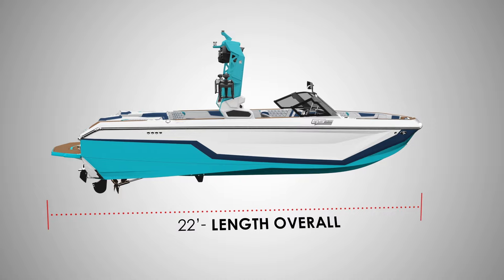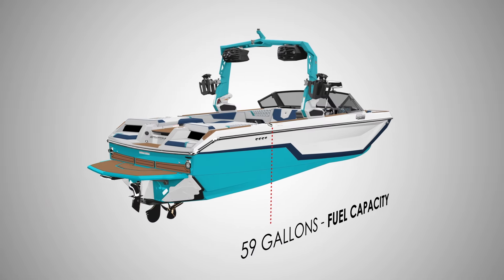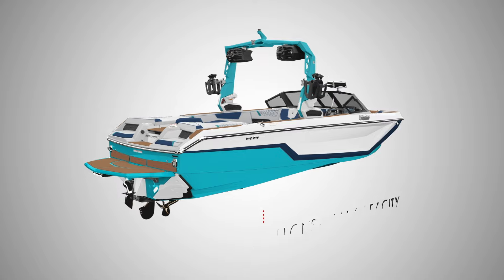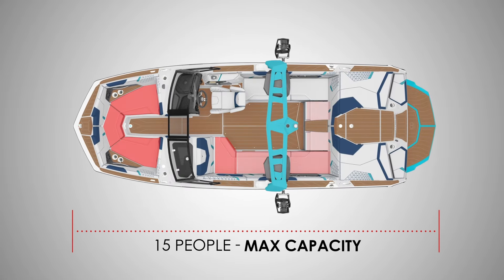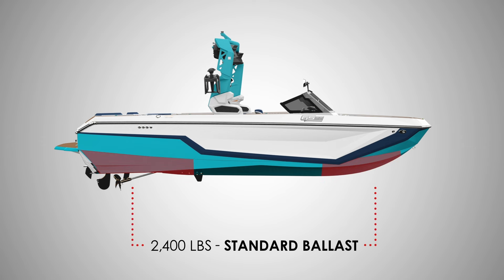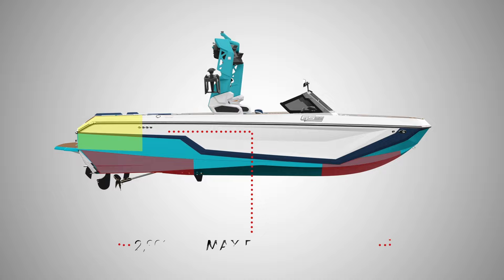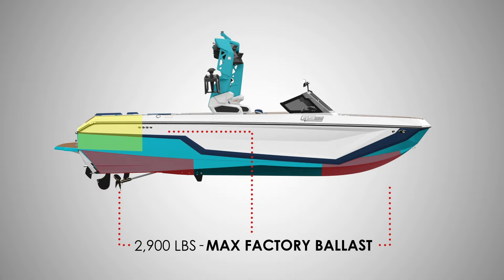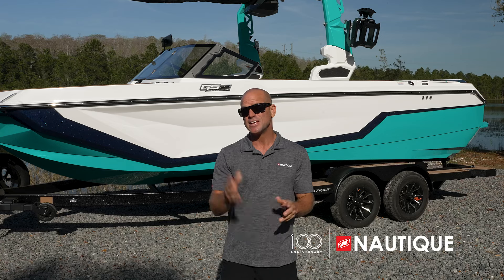The GS22 comes in at 22 feet in length, is 100 inches wide, has a fuel capacity of 59 gallons, weighs 4,900 pounds, and has seating for up to 15 people. It comes standard with 2,400 pounds of standard subfloor ballast, or you can opt up to the supplemental ballast option for a grand total of 2,900 pounds of ballast for amazing wakes and waves all at the push of a button.